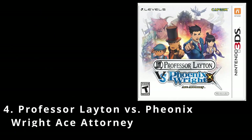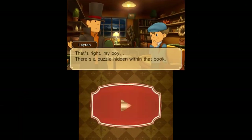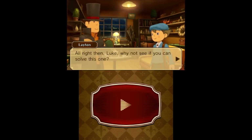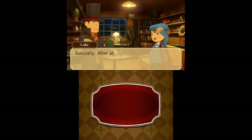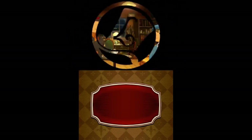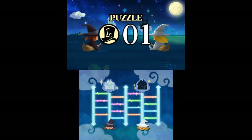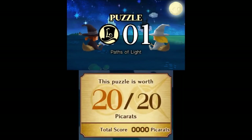Next up we've got Professor Layton vs. Phoenix Wright: Ace Attorney, a crossover adventure puzzle game jointly developed by Level-5 and Capcom that released in 2014. It acts as the seventh installment of the Ace Attorney series and the sixth installment of the Professor Layton series. It takes place in a strange medieval-style city in a different world from their own that has been falling victim to a number of seemingly impossible occurrences.